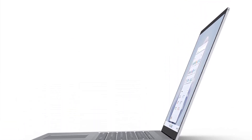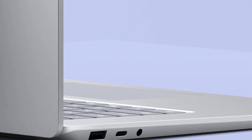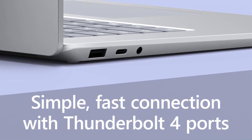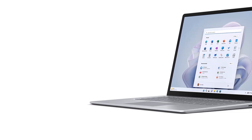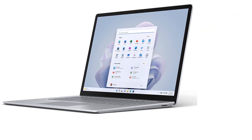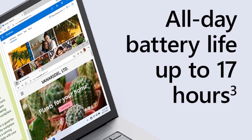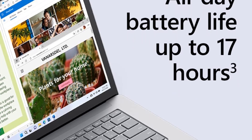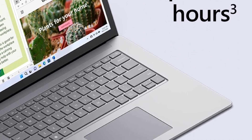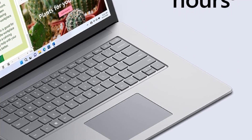The laptop ensures secure and convenient sign-in with Windows Hello facial recognition. Offering exceptional typing comfort and a large touchpad for easy navigation, the Surface Laptop is ideal for work and entertainment. With a Thunderbolt 4 port for high-speed connectivity, up to 18 hours of battery life, enhanced camera experiences, and dual far-field studio mics for clear voice capture, this laptop provides a seamless and immersive user experience for various tasks and activities.